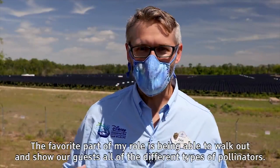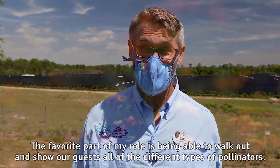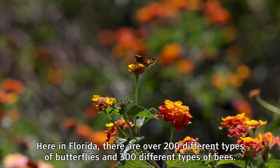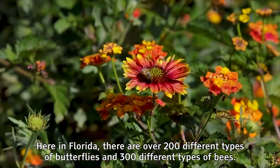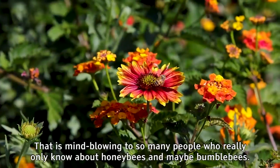The favorite part of my role is being able to walk out and show our guests all of the different types of pollinators. Here in Florida there are over 200 different types of butterflies and 300 different types of bees. That is mind-blowing to so many people who really only know about honeybees and maybe bumblebees.